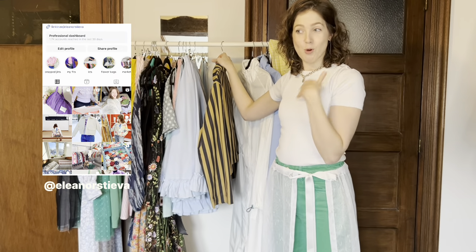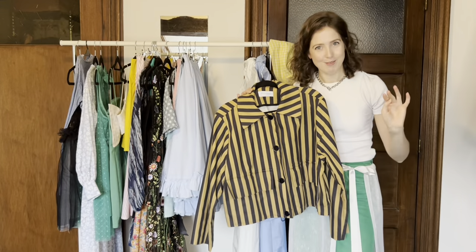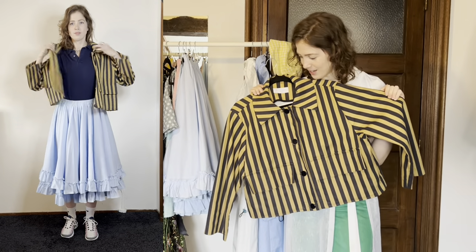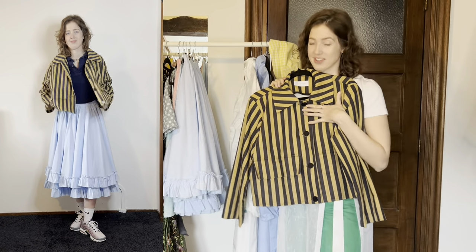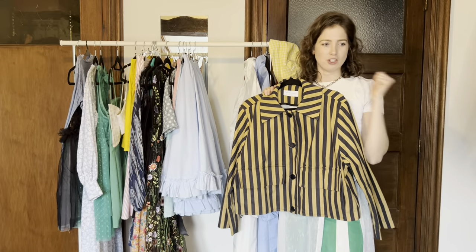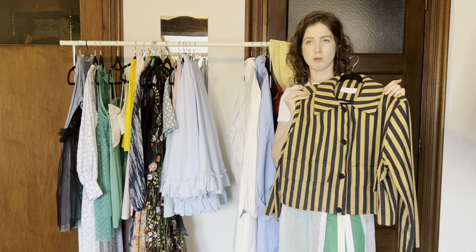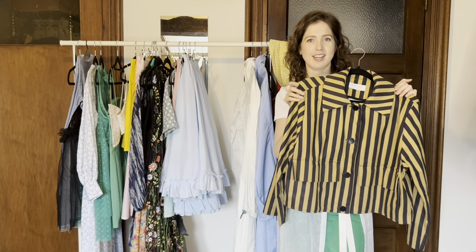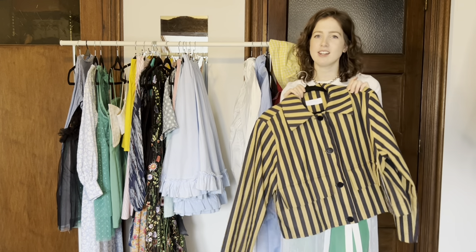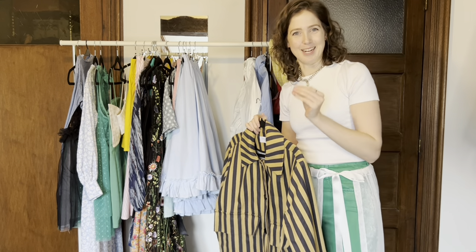If you follow my Instagram or YouTube, you already know this one — the original cropped jacket, the very first one I made. I made it already a year ago, and I still love it. I wear it all the time in the spring and for cool summer evenings. It's also partially why, because I wore it so much, I decided to go with this exact product to sell for my brand as my first product. The Netherlands is jacket season all year round, so you can make it work many times throughout the year.